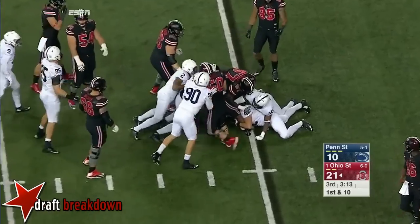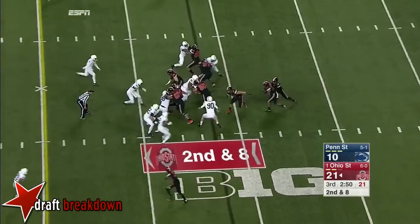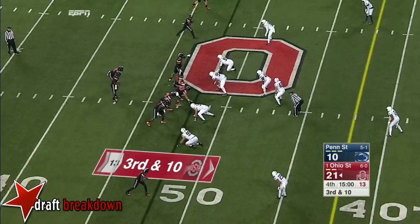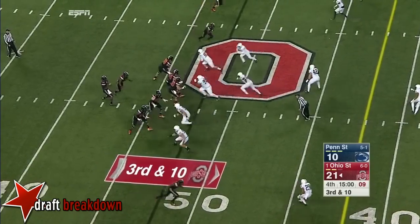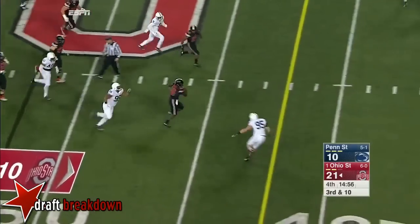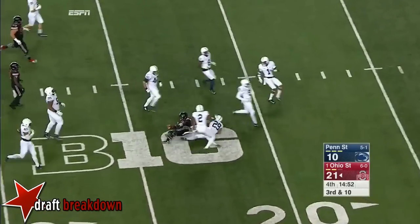I think we forget what an accurate, effective passer he was early in the year — to stand there and then come in, that's tough. He goes again — JT Barrett takes off into the secondary, knifing down to the 25.